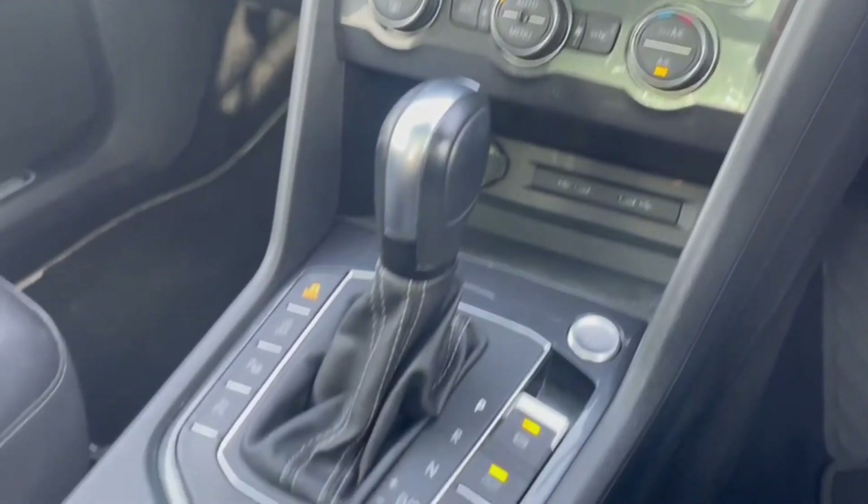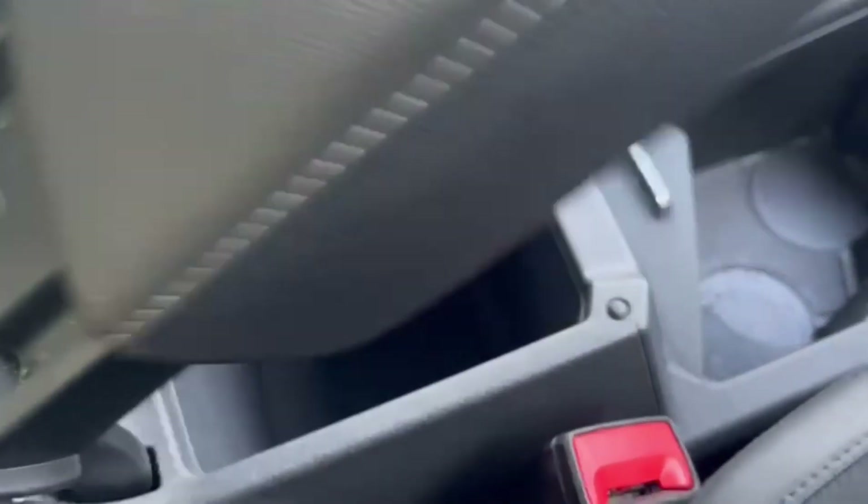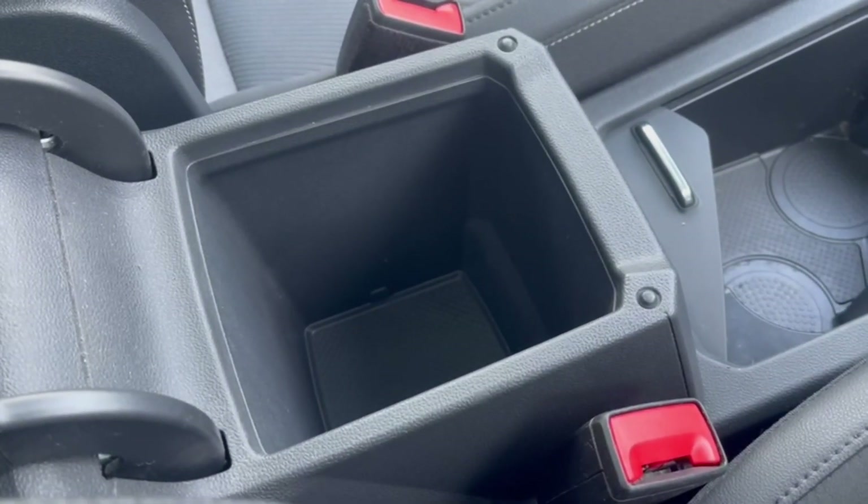Moving down further, you've got plenty of room with USB connections, a start-stop engine button, electronic parking brake, cup holder space, and plenty of storage in the armrest.